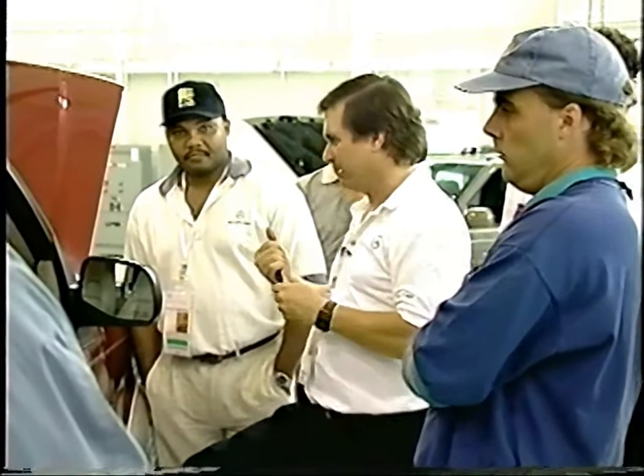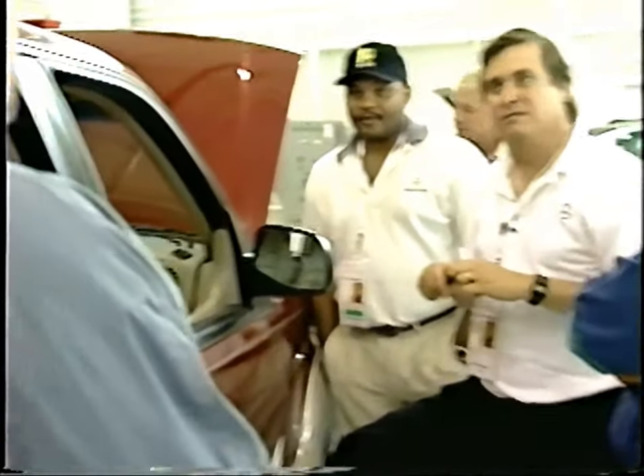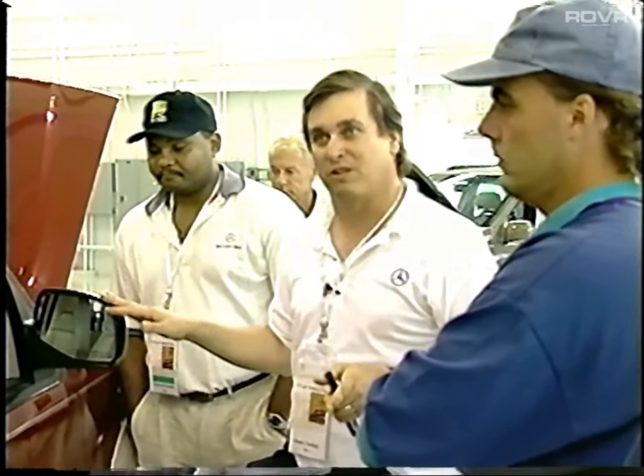What is it going to mean to you in the long run if you keep this car for a while? Squeaks, rattles, plastic pieces cracking, closing problems, plastic problems, rust — all that kind of stuff. So this kind of flex is not a good thing to have designed into a car if you're going to keep it for a long time.